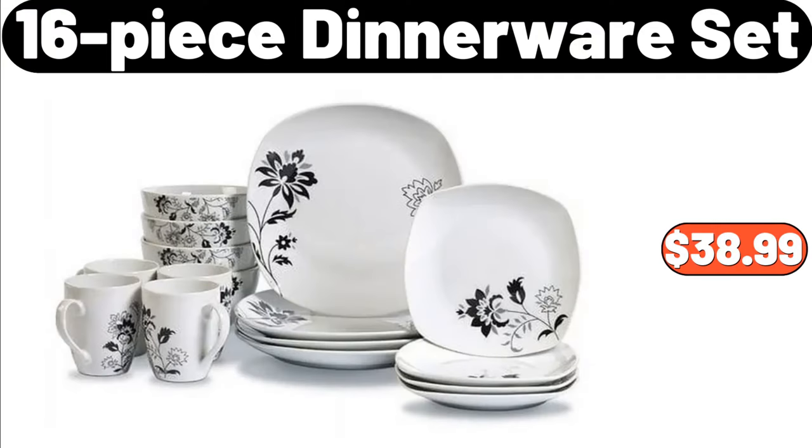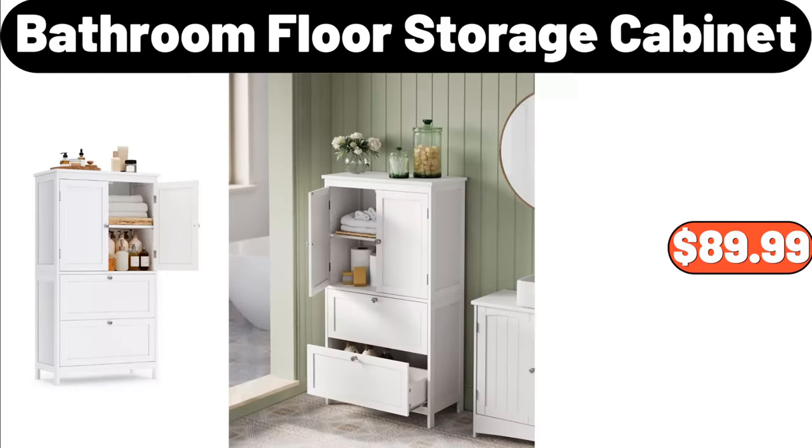16-Piece Dinnerware Set, $38.99. Bathroom Floor Storage Cabinet, $89.99.